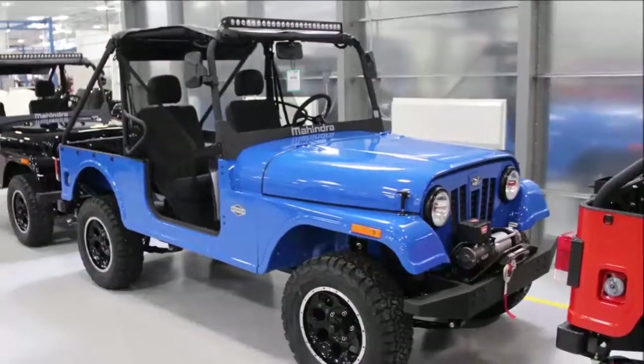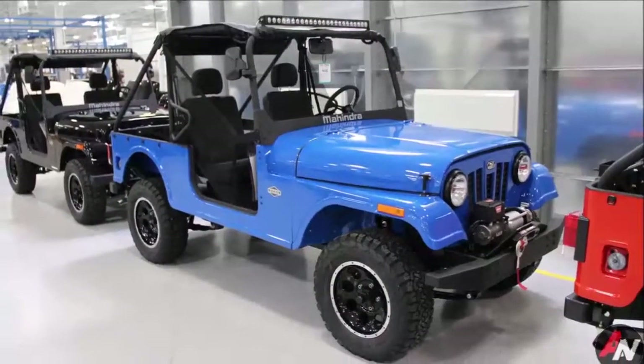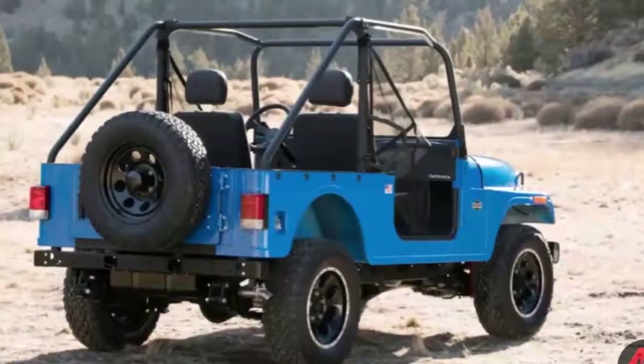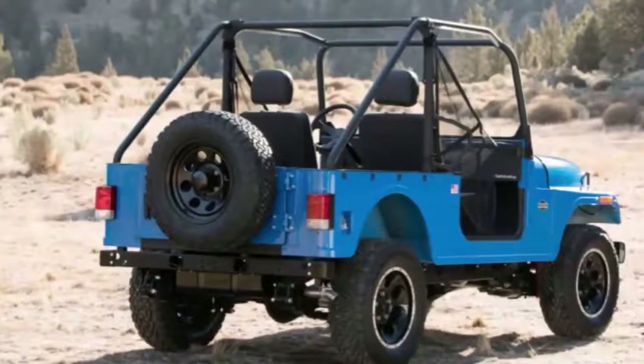Before anyone starts griping about it being a rip-off, take note that Mahindra is one of many automakers that long ago was licensed to build Jeeps. Another company that struck a similar deal was Mitsubishi.